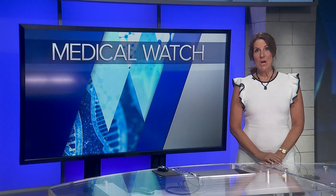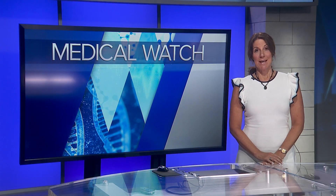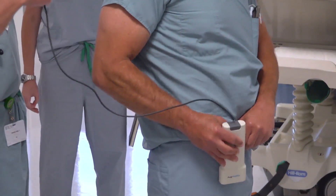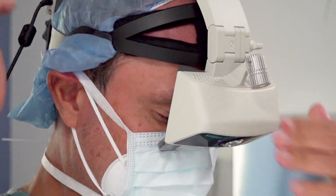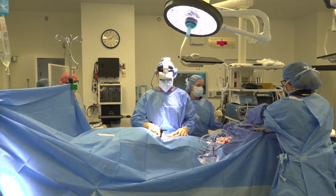A local doctor is using augmented reality to sharpen his visuals during spine procedures, and he says it's a game changer. Dr. Frank Phillips has a new tool on his belt. As he suits up, he fiddles with the gear that includes a headset. It's like a natural extension of all these video games — virtual reality, augmented reality — it's going to be used in the operating room. But spine surgery is no game. Every move counts.